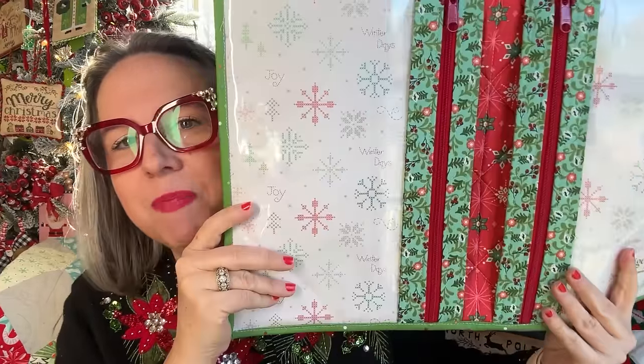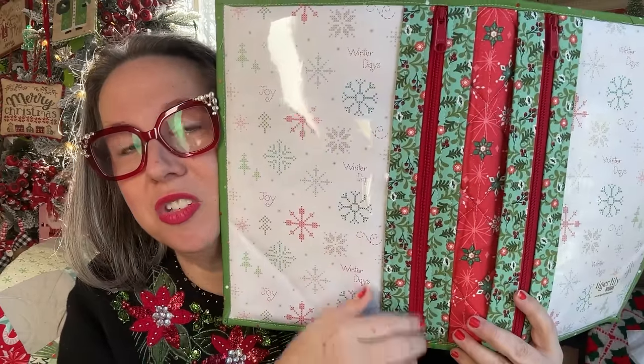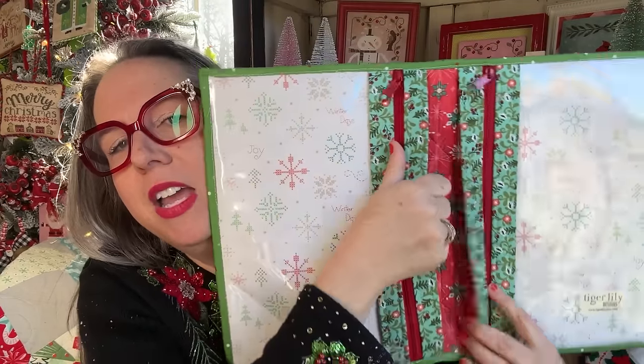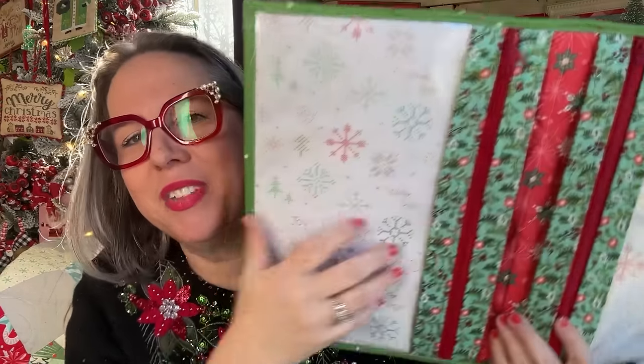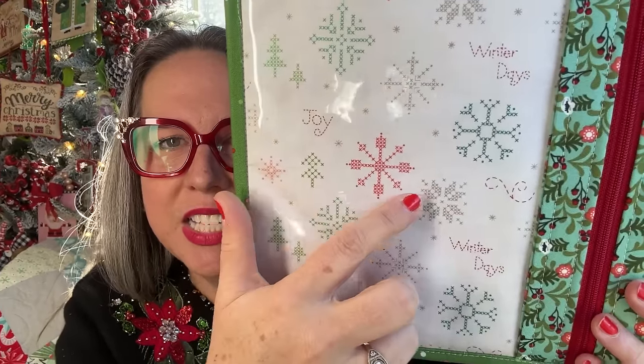And when you open it up, this is a Riley Blake fabric collection — gorgeous. Beautiful holiday twigs and sprigs, nice chunky zippers as I love to do. And then inside is pretty snowflakes — more snowflakes — and they look like little cross stitches. So fun!